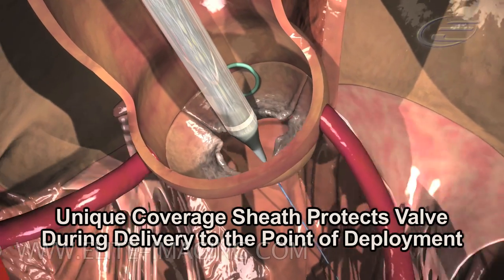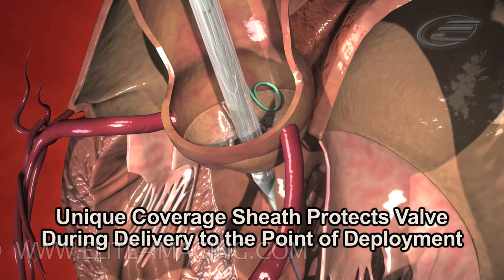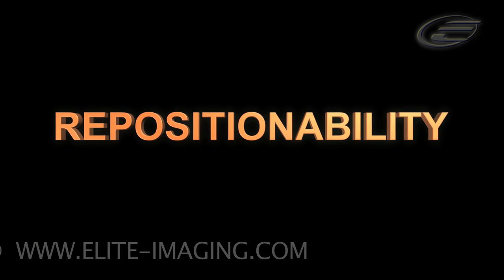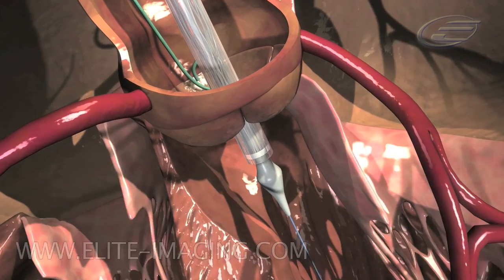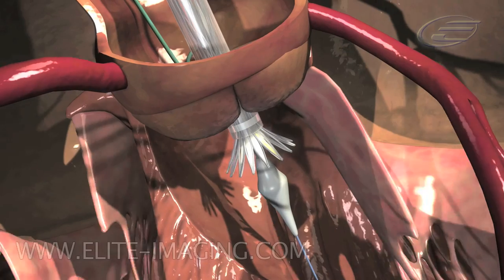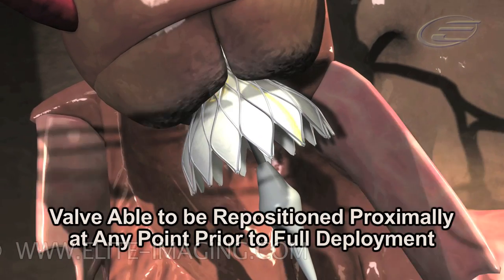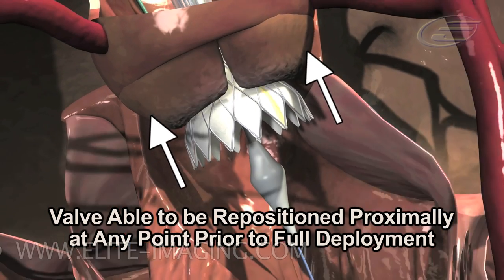The unique coverage sheath protects the valve during delivery up to the point of deployment. The valve is able to be repositioned proximally to any point prior to full deployment.